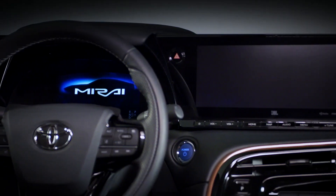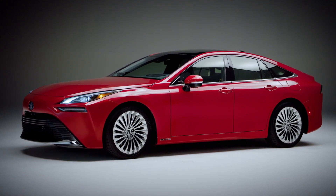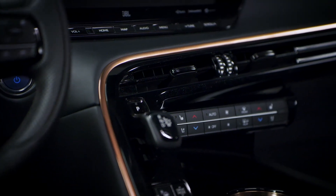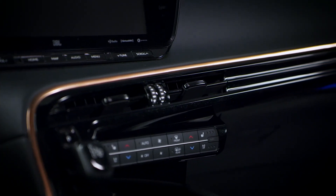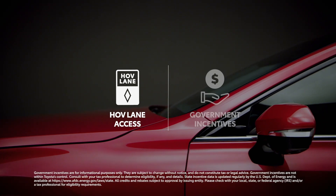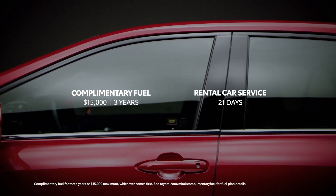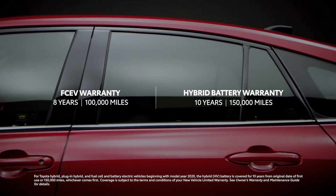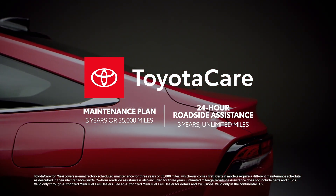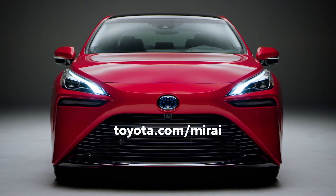Toyota is known as a proven pioneer of advanced technology, and this striking new sedan makes it clear that reputation won't be going away any time soon. The new Mirai realizes the dream of creating a more sustainable future powered by the latest fuel cell technology, and it manages to do all this while offering a truly luxurious and attractive design. Factor in Mirai's added ownership benefits, like eligibility for HOV lane access and government incentives up to $4,500, $15,000 of complimentary fuel and 21 days of rental car service, Toyota's enhanced 10-year/150,000-mile hybrid battery warranty, as well as an enhanced 3-year/35,000-mile ToyotaCare no-cost maintenance plan with roadside assistance for 3 years and unlimited mileage. Head over to Toyota.com to learn more.